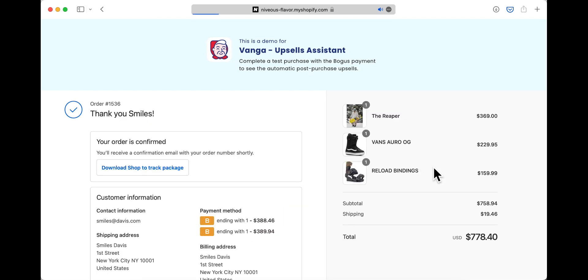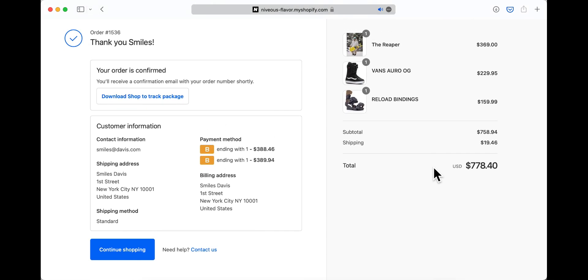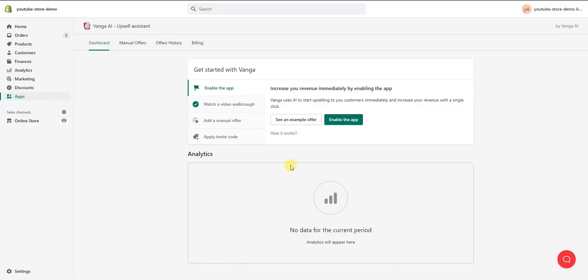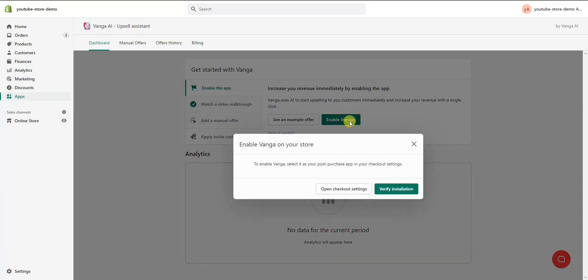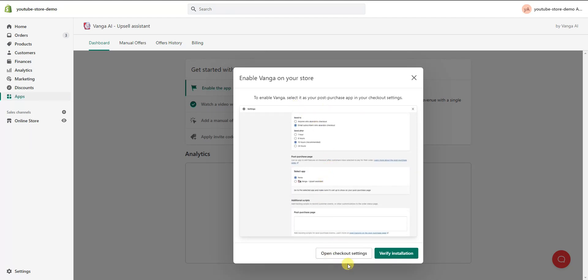Let's jump over into the Venga app so you can start setting up your upsells. To get started, click the first link in the description to install the Venga app onto your store. Once installed, you'll be brought to the Venga dashboard. The first thing we need to do is enable the app by clicking on 'Enable,' then open our checkout settings and select Venga as our post-purchase upsell app.